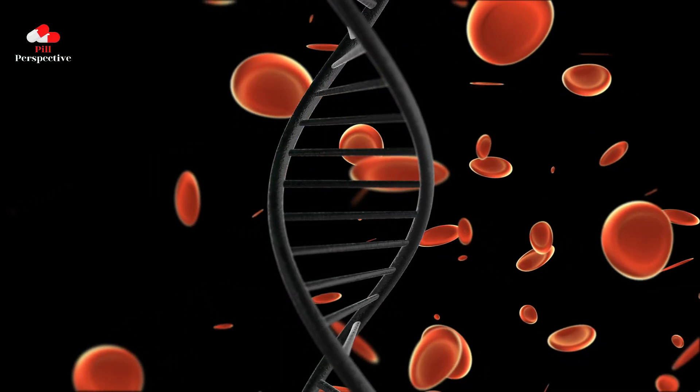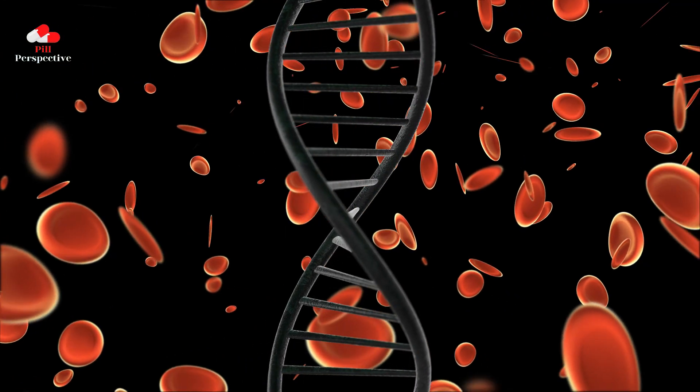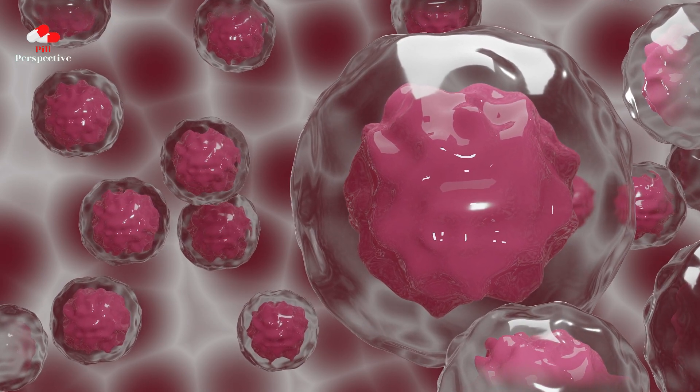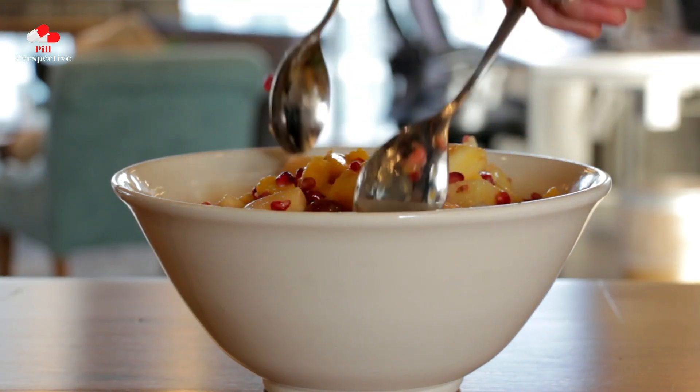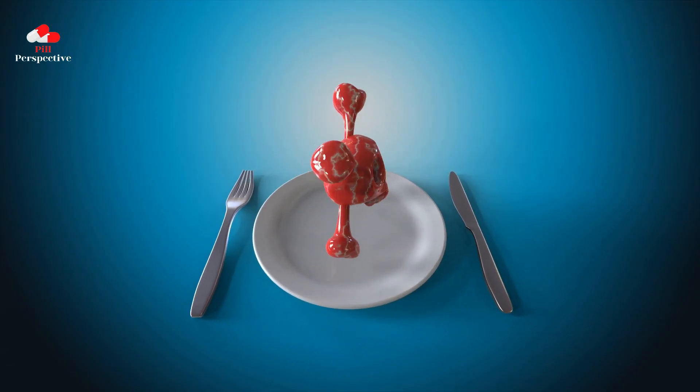Taking a closer look at its dosage, adoxaban is typically a once-a-day medication, best consumed with food to ensure optimal absorption. However, it's absolutely crucial to adhere strictly to your healthcare provider's instructions.